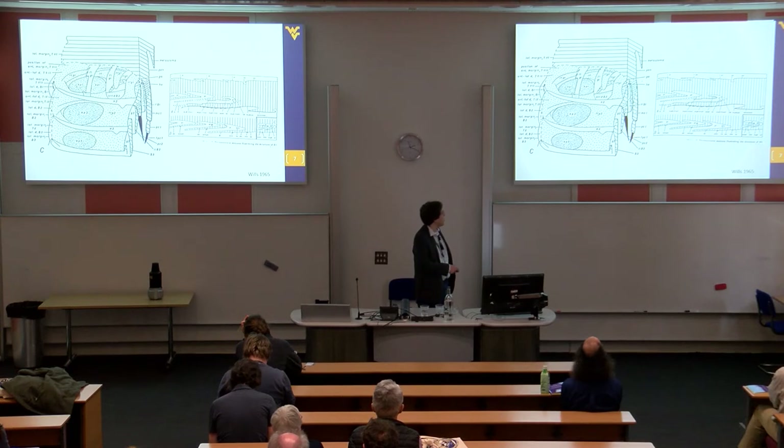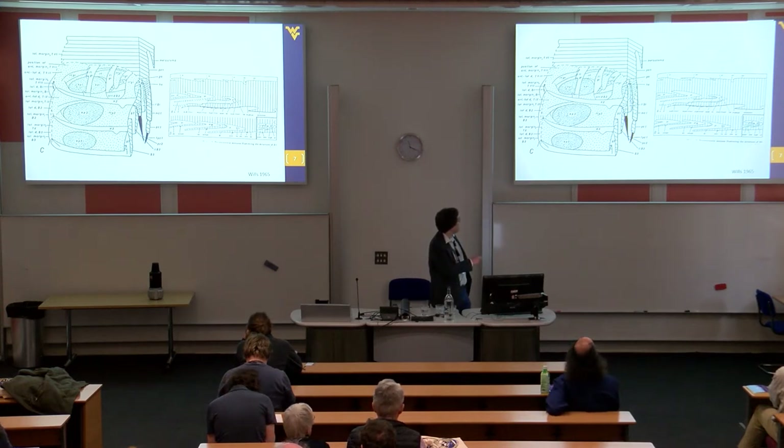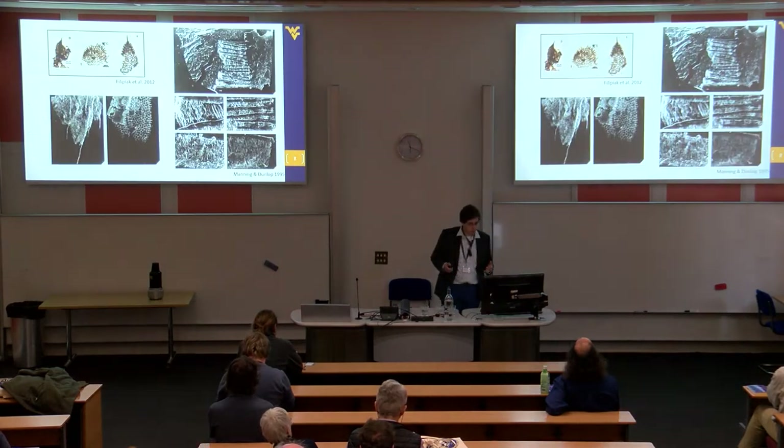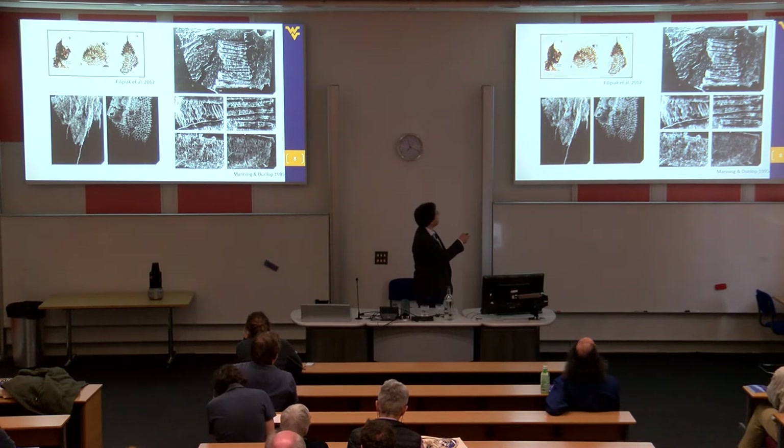Previous work using the Estonian material looked at the respiratory structures in the abdominal plates of eurypterids. Leonard Wills in the 1960s reconstructed the opercular plates and recognised these stippled areas called chymen platen, considered for quite a while to be the primary respiratory structures of eurypterids. Moving into the 90s and onwards, we began to find more exceptionally preserved material showing what chymen platen actually look like.